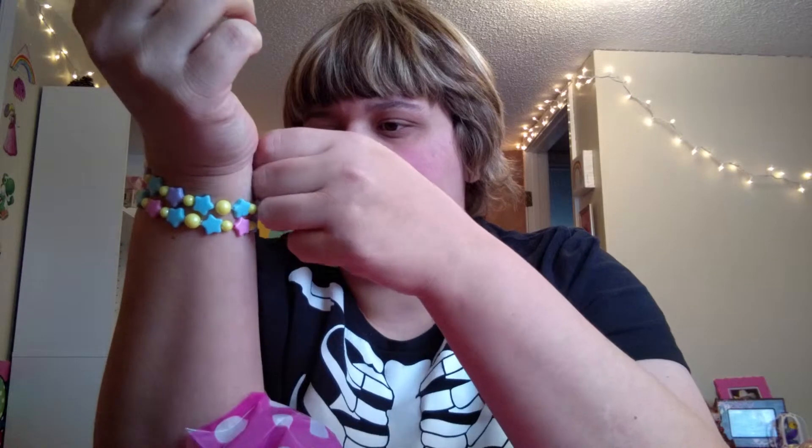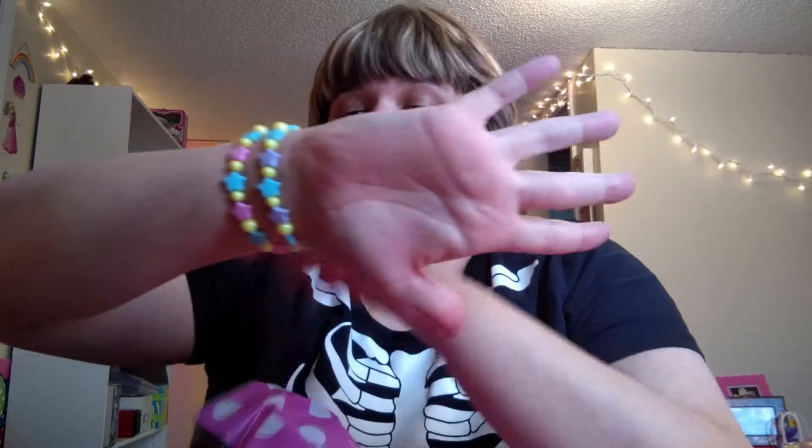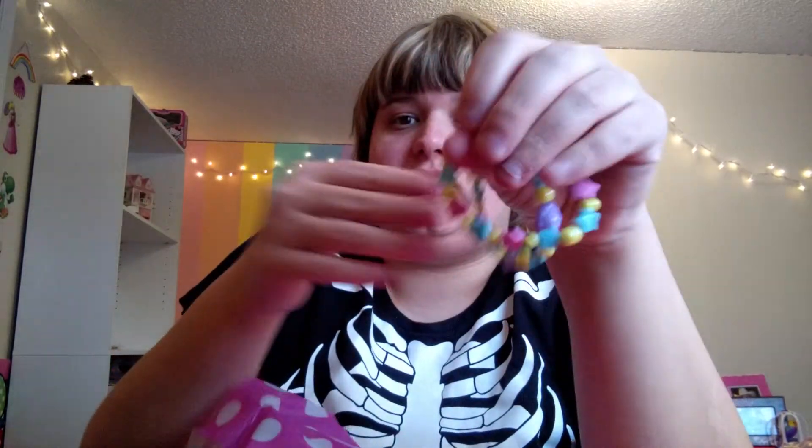They fit me perfectly. I do have very large wrists but they actually fit wonderfully. The elastic string is really tough and sturdy. The bracelets have pink, purple, and blue stars with pearly yellow beads. These were the only two of this kind for sale and I couldn't choose between them, so I just got both. They're really cute!